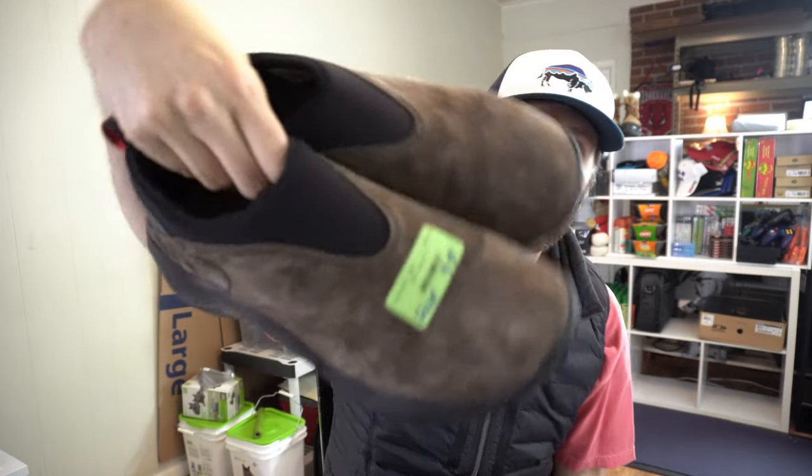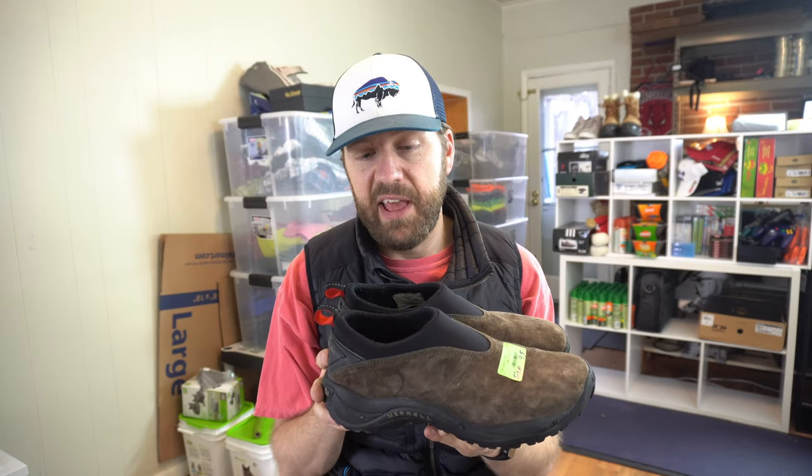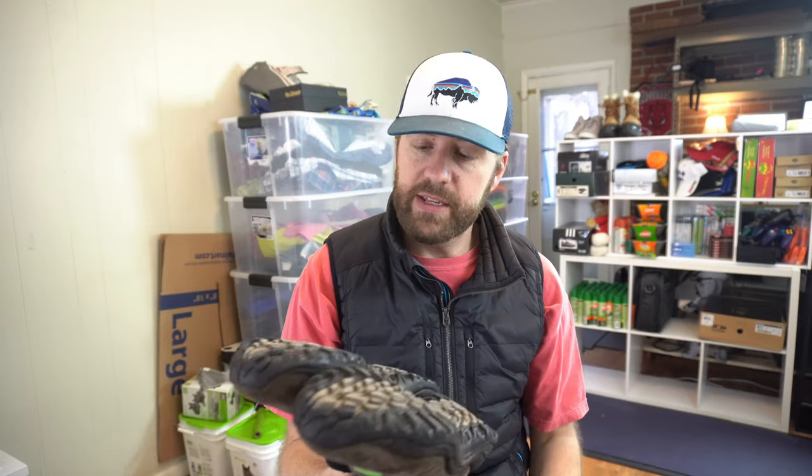Merrell Jungle Mock shoes — you can see the tag. $19.95 but these were half price, so $10. Since they're men's I'll get a little more. These are size 9.5 men's, a good range, and the tread is excellent — minimum of $45 on these.